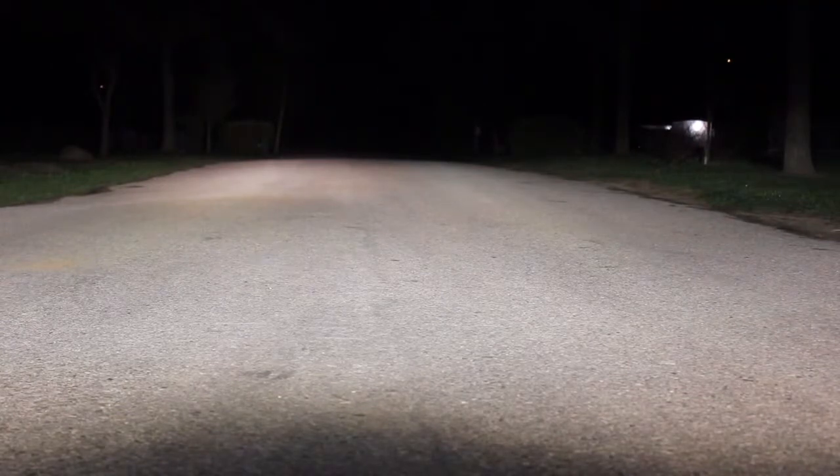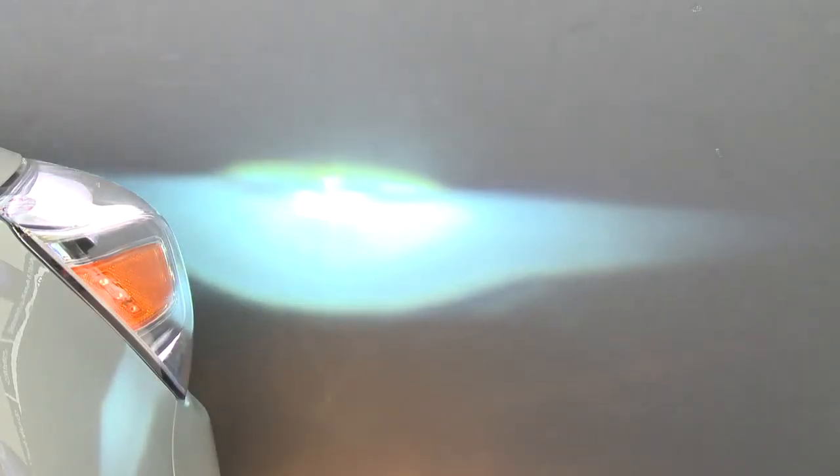The brightness of the light also means that some HIDs include a self-leveling feature, which prevents them from blinding oncoming drivers.